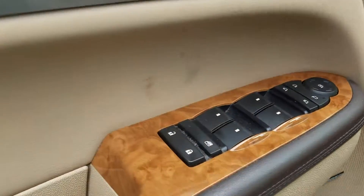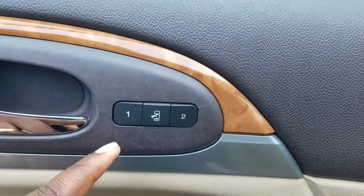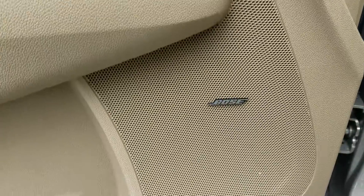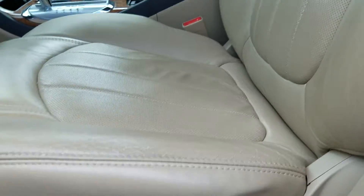Of course you do have powered windows, powered mirrors and door. Your memory seat setting right there, premium Bose sound, and it does have that power seat with lumbar support.